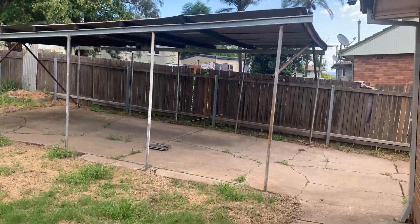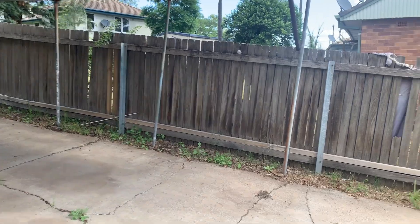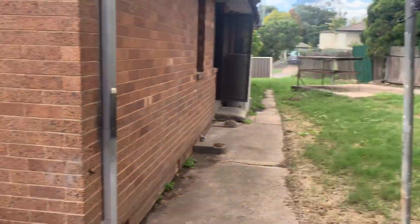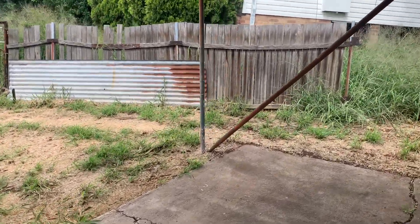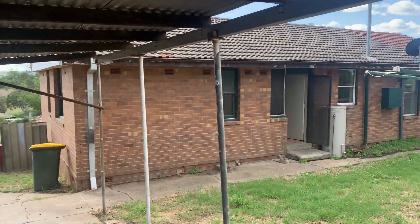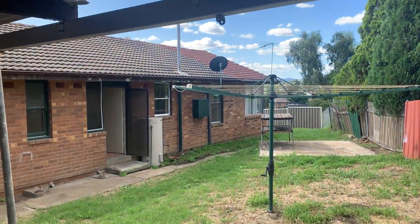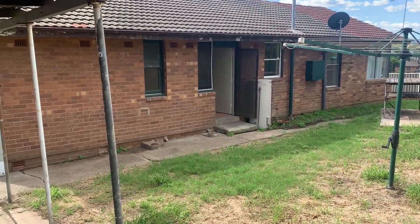Through to the backyard you've got your double carport — double length carport. That's your driveway coming up from the road. The only thing that really needs doing is the fences need repairing or replacing, particularly the back one. The side fences are fine. So that's your backyard. I'm standing in the carport from here. All brick and tile. Just replace the back fence — that's really all that needs doing.